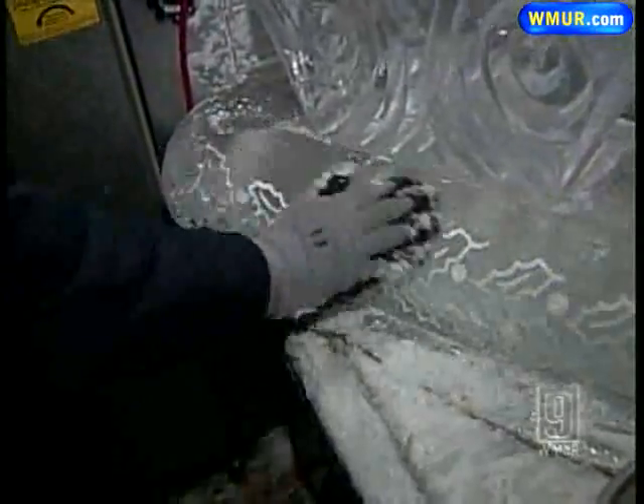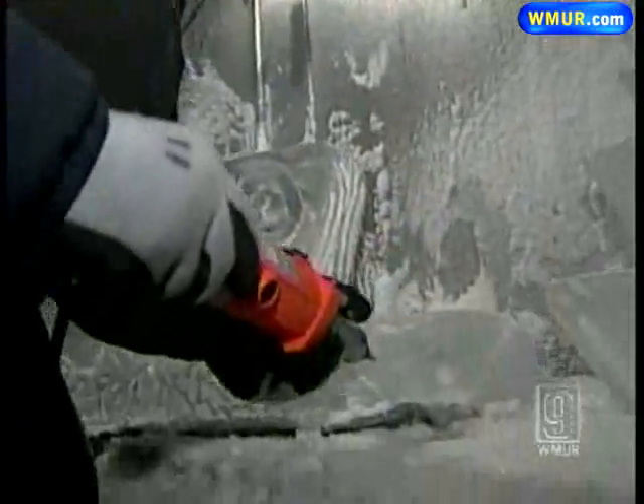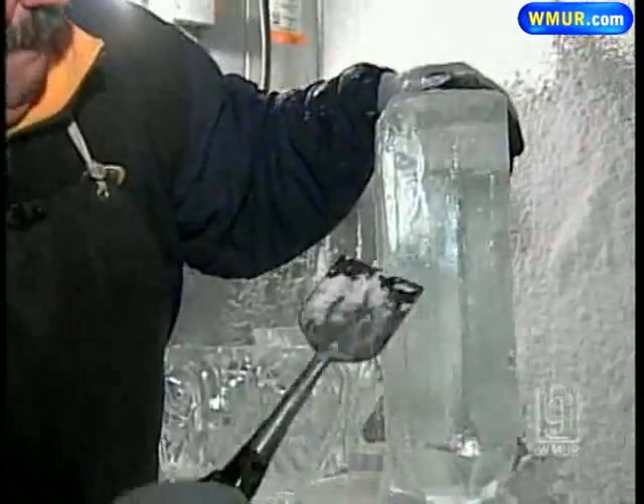Murray picked up the trade as a chef and now works full-time carving ice orders, especially this time of year. The phone keeps ringing, and I'm at the point where I almost have to say, can't do it, sorry.